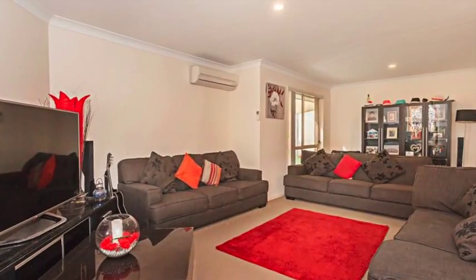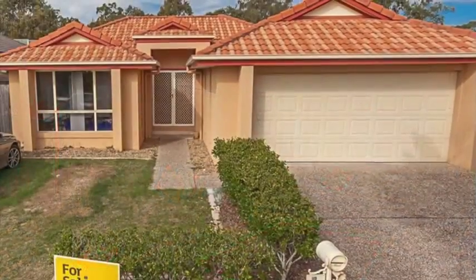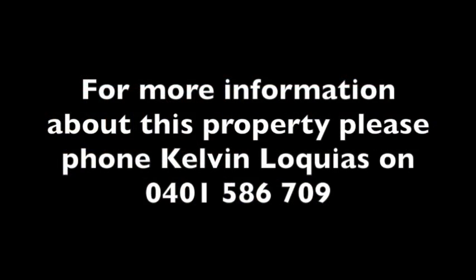This property is being sold by auction or without a price, and therefore a price guide cannot be provided. The website may have filtered the property into a price bracket for website functionality purposes.